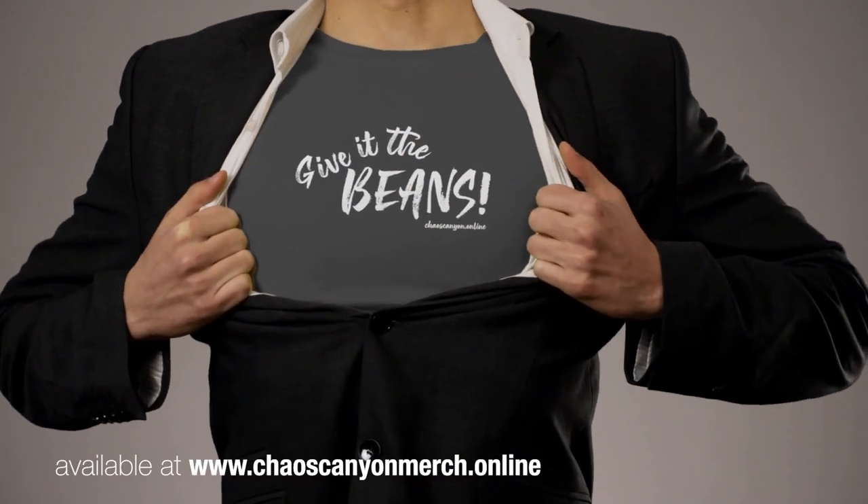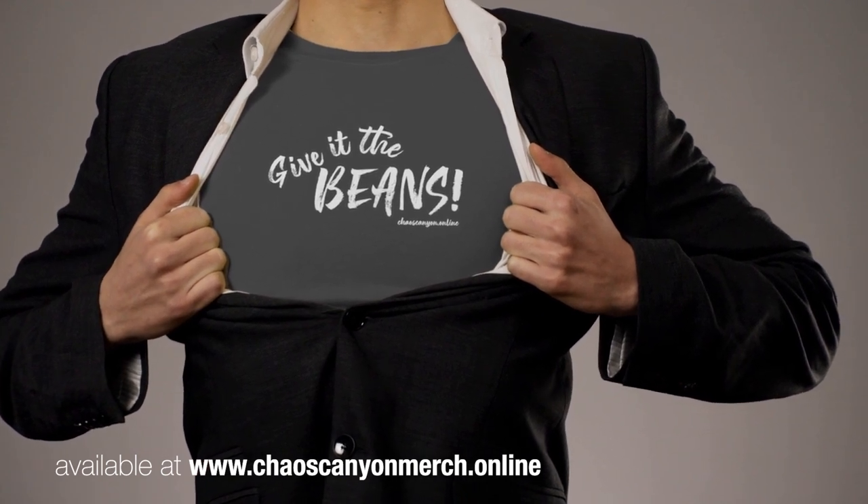Release your inner Frank with this classic Give It The Beans t-shirt, available from chaoscanyonmerch.online.